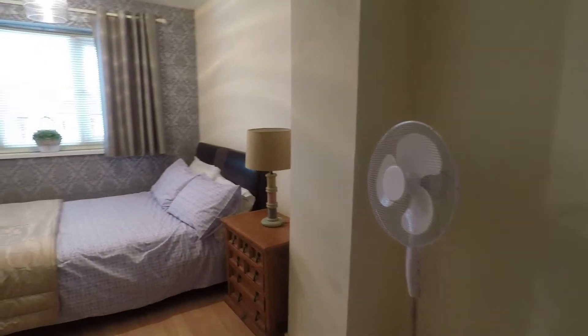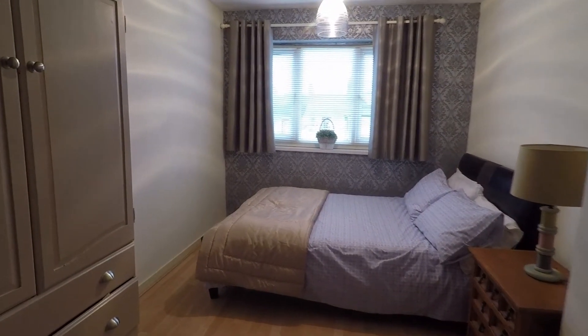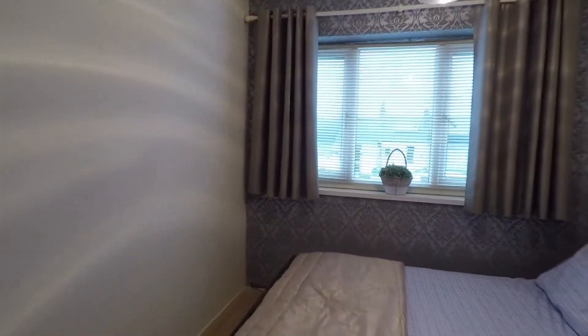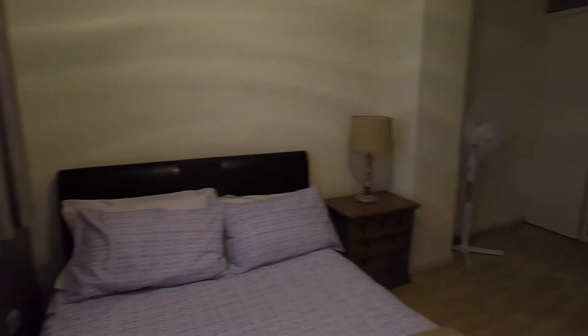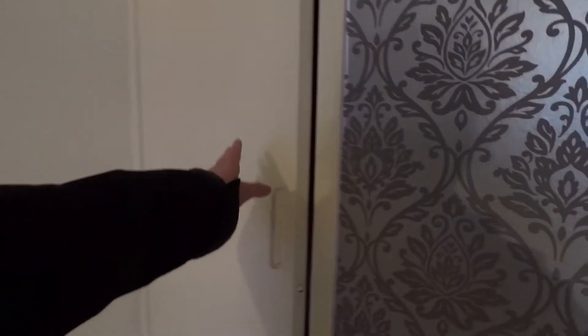This is bedroom number two. It's a good sized double room that spans the length of the property. You do have a large window which overlooks the rear garden, and you also have a built-in storage cupboard behind here.